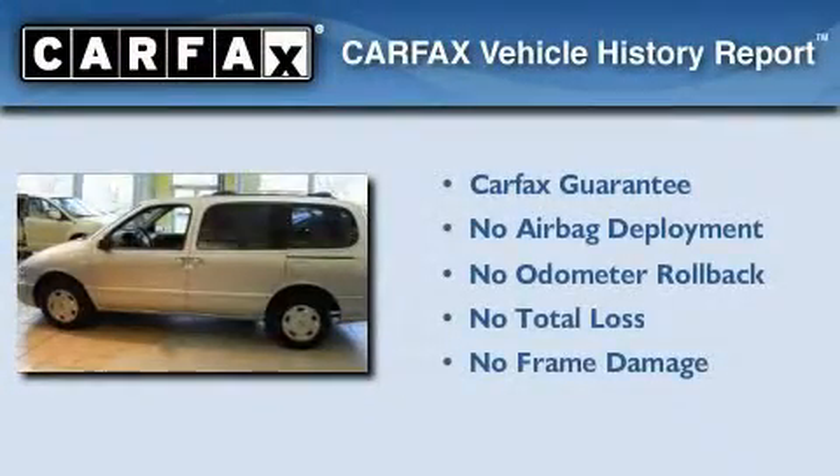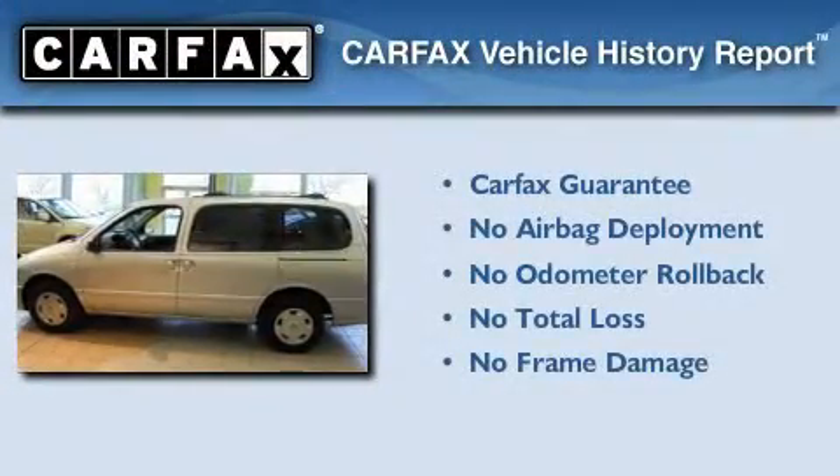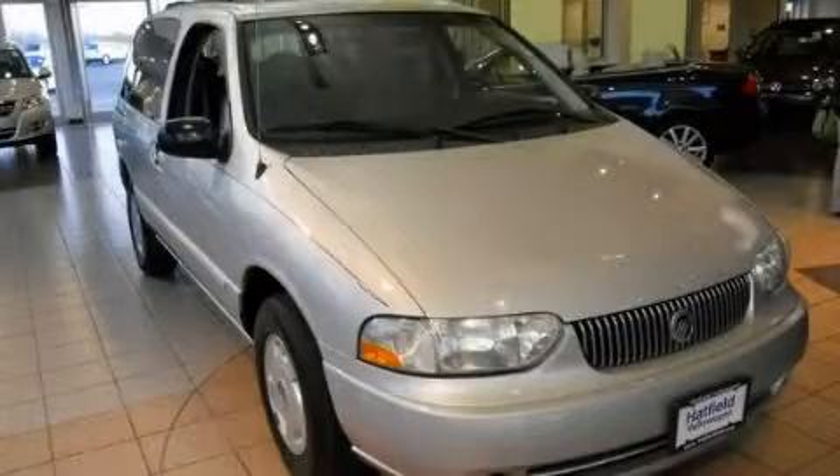Not to mention that this Mercury qualifies for the Carfax buyback guarantee. Please call us today for more information on this great vehicle.